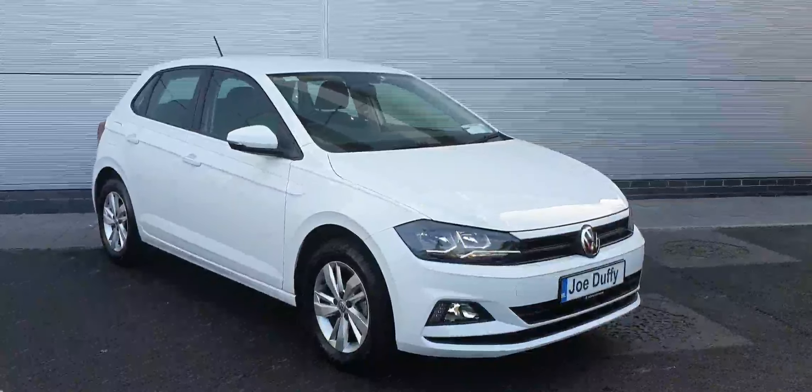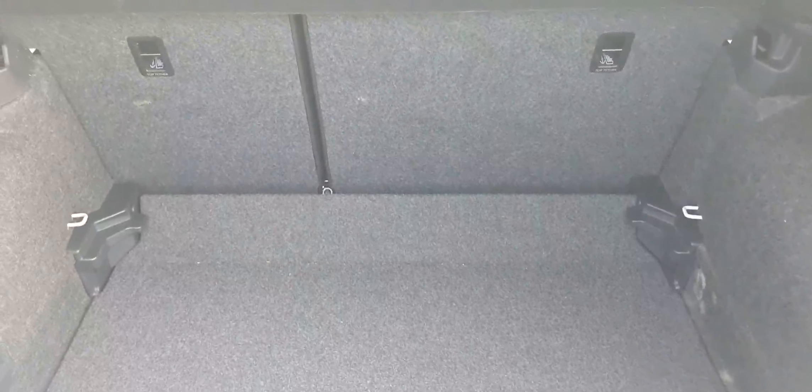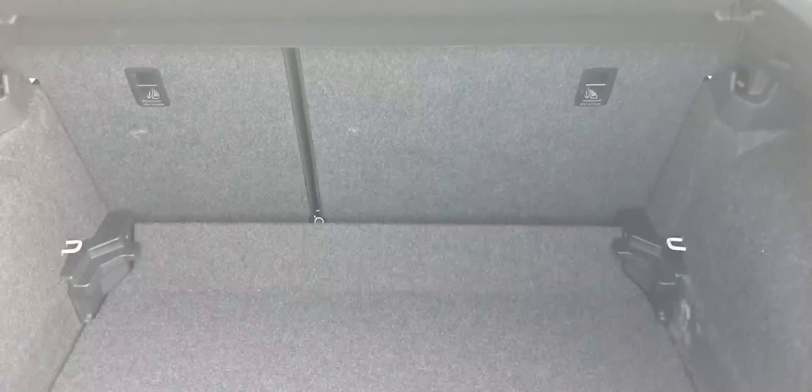So let's have a look around the car. Here in the boot we can see the rear seats are split in a 60-40 format, and we also have the rear boot floor which does raise and lower, which is very convenient.